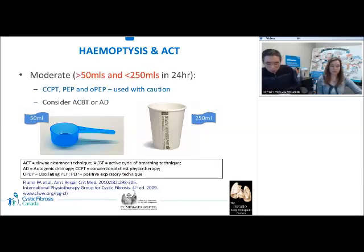Moderate hemoptysis is defined as coughing up more than 50 milliliters but less than 250 milliliters of blood in 24 hours. It is not considered life-threatening, and successful clearance of airway secretions is critical for resolution of the underlying process. In general, conventional chest physiotherapy, PEP, and oscillating PEP should be used with caution. The consensus authors had least concerns with ACBT and autogenic drainage for hemoptysis, so that is what we would recommend to patients with moderate hemoptysis.